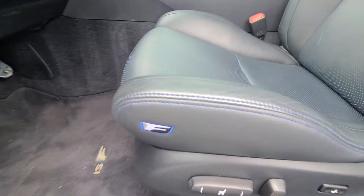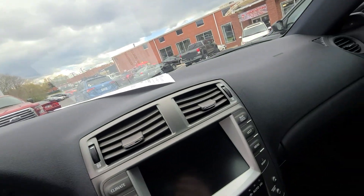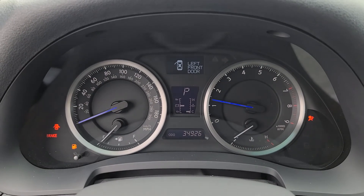Interior is in fantastic condition. I love the blue stitching. 34,000 miles.